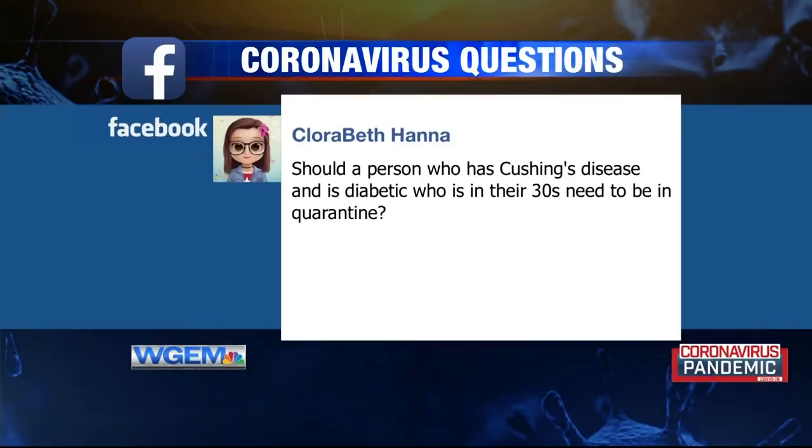We have another question from our WGM Facebook page from Clorabeth Anna: 'Should a person who has Cushing's disease and is diabetic and in their 30s need to be in quarantine?' There's a difference between quarantine and self-isolating. Quarantine is when you're sick and told to stay home. Self-isolating is avoiding going out in public to avoid an exposure. It would be appropriate for that individual to avoid exposure because they would potentially be at increased risk if they were to become ill.